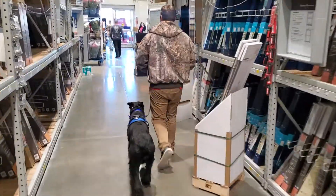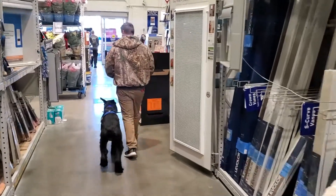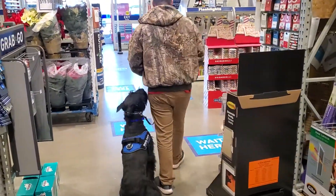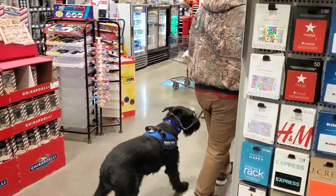Who's that in front of me? That is Watson. Watson is taking a trip to Lowe's today, just kind of showing off some of his very nice, calm, compliant obedience in a very distracting public environment.